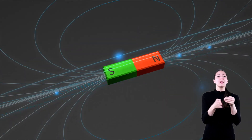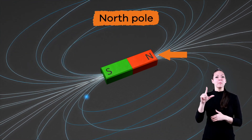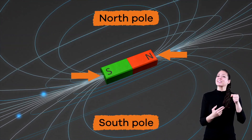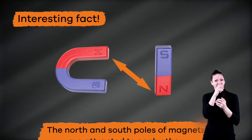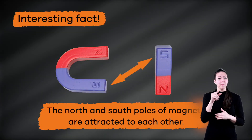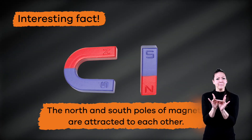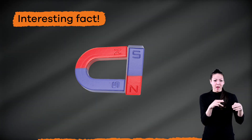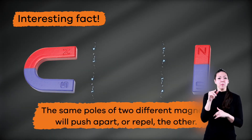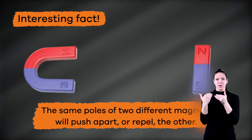There are two ends on each magnet. One is called the North Pole, and the other is called the South Pole. The North and South Poles of a magnet are attracted to each other, and will always be pulled towards each other when they are near. But the same poles of two different magnets will push apart, or repel, each other.